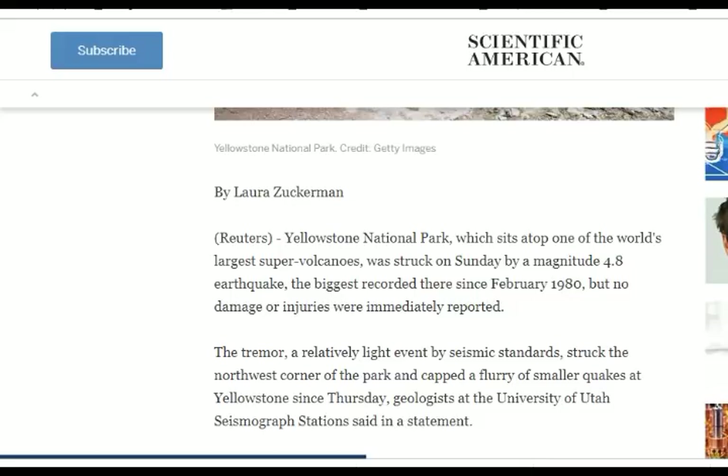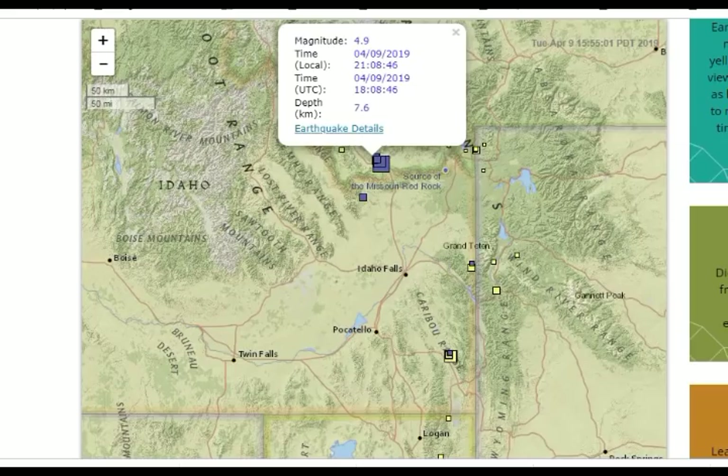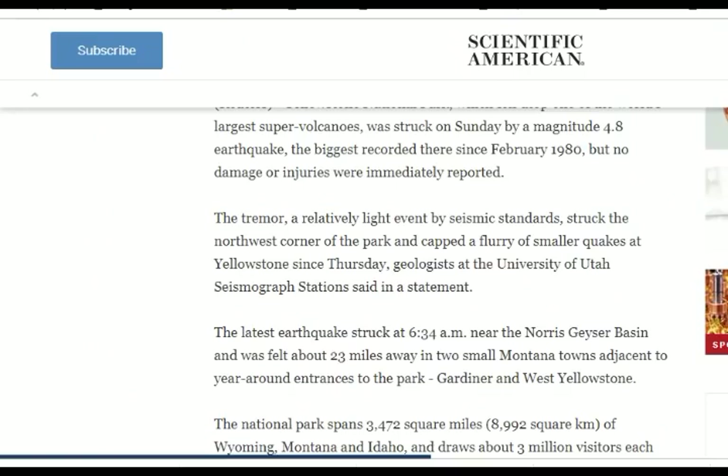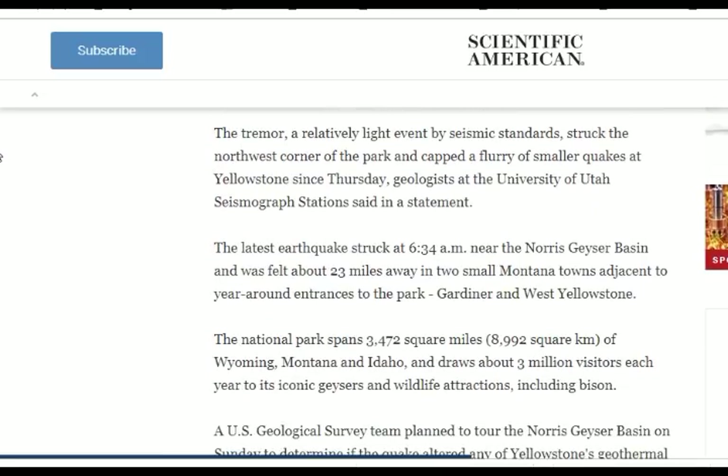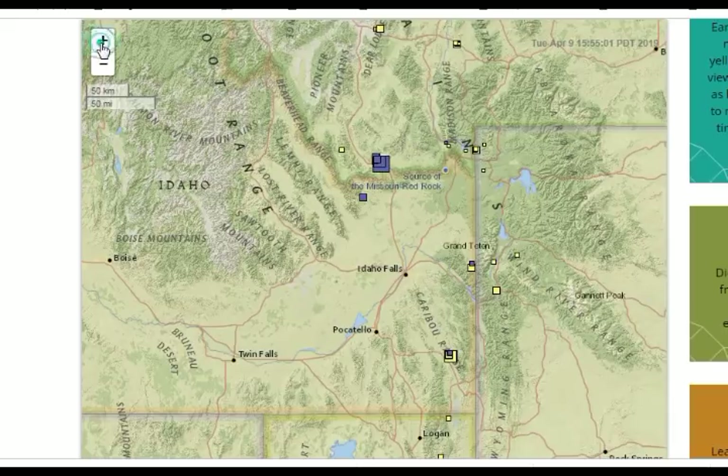No damage or injuries were immediately reported. The tremor was relatively light by seismic standards and struck the northwest corner — again, northwest, which is exactly northwest of the lake. So basically it's in the same area, capping a flurry of smaller quakes. At Yellowstone we're talking about an earthquake swarm. We had an earthquake swarm here right after that. In a time period of about an hour, we had about 10.